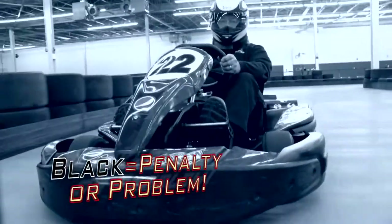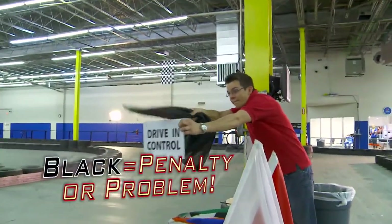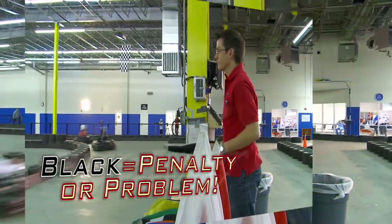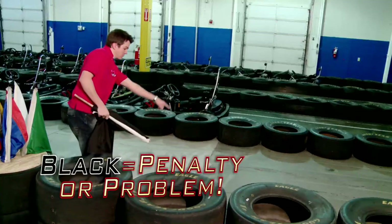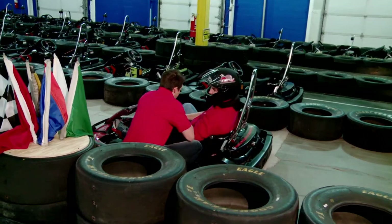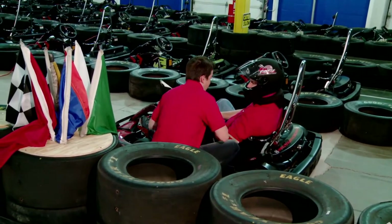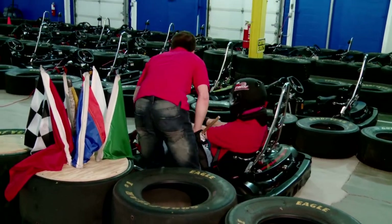The black flag is for a penalty or a problem. If it is shown to you rolled up, that is a warning — clean up your driving. If it is shown to you open, that is a penalty or there is a problem with your safety gear. Please proceed to pit lane for a consultation or correction. Overly aggressive drivers will be asked to leave. No refunds will be given for drivers asked to leave for this reason.